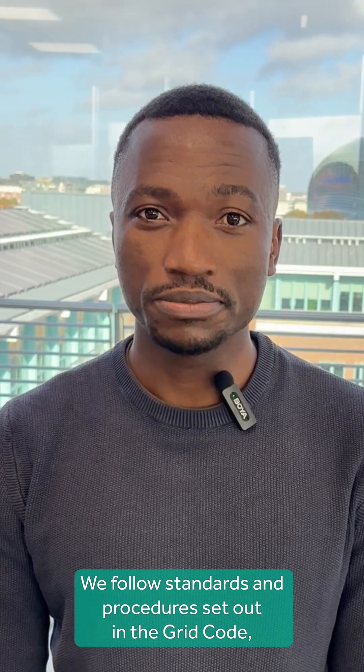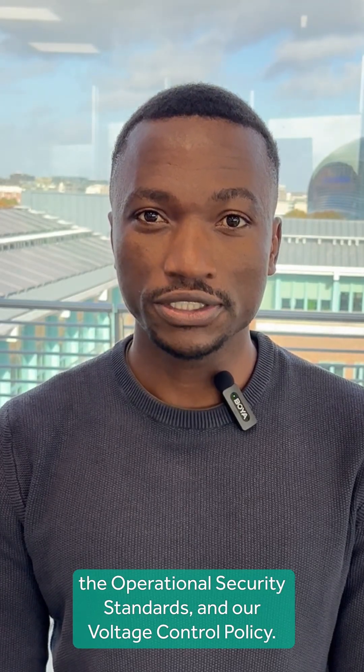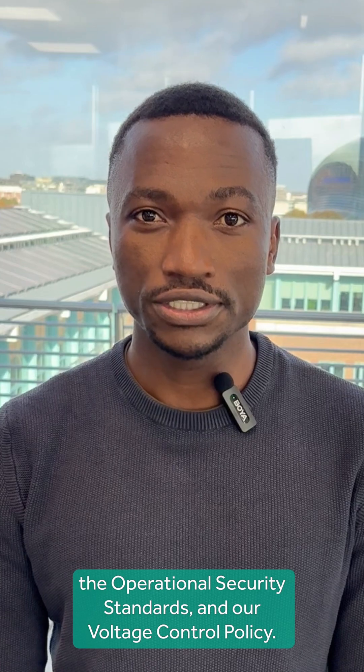We follow standards and procedures set out in the grid code, the operational security standards, and our voltage control policy.